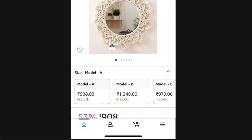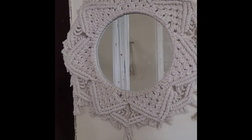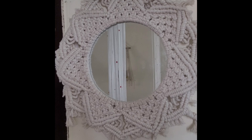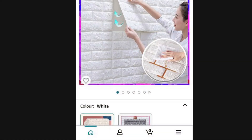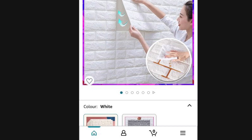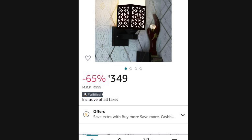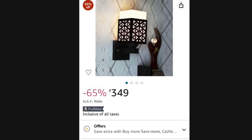I got this macramé mirror for 900 rupees, also received as-is. I will put all the links in the description. These 3D wall pieces are 199 rupees each — I bought 10 pieces. The installation was quite easy; my husband helped. These lights were 349 rupees and the wall looks very beautiful.